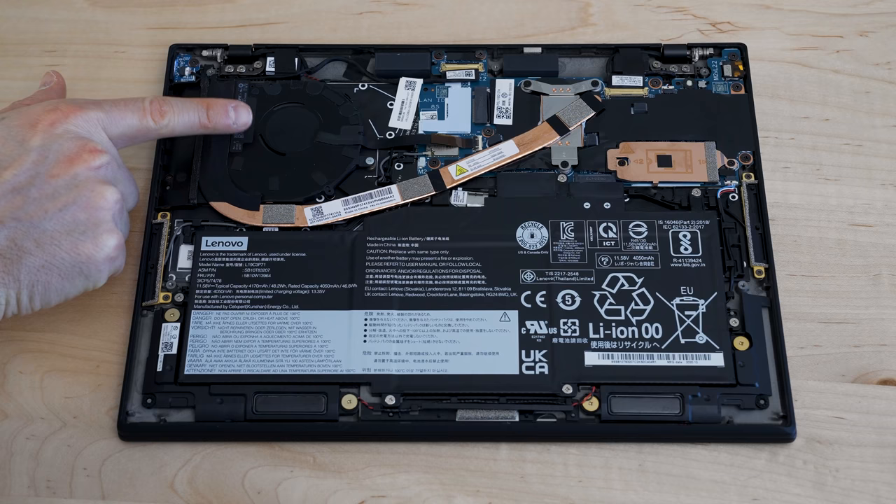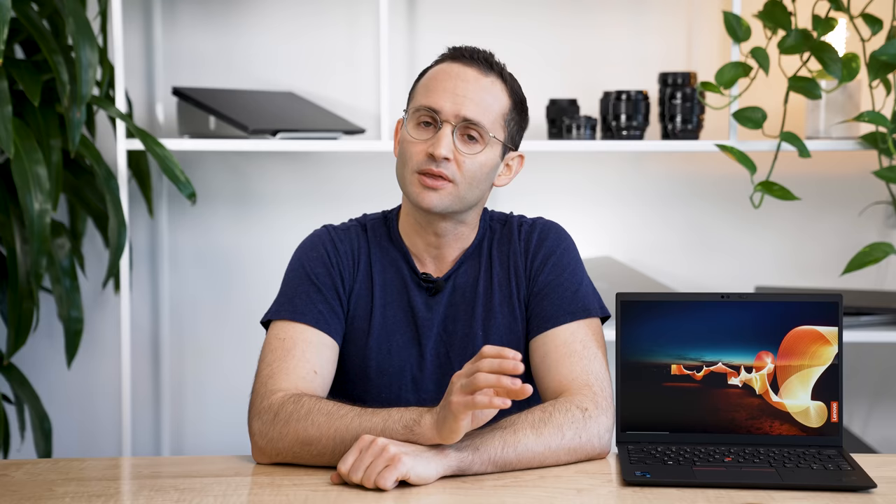Nope. When I opened up the laptop, I saw a single cooling fan with only one heat pipe. I really don't know how Lenovo is achieving this, but I'll take it.